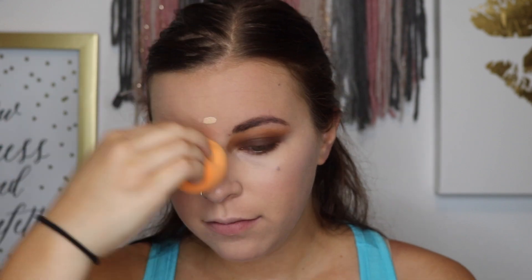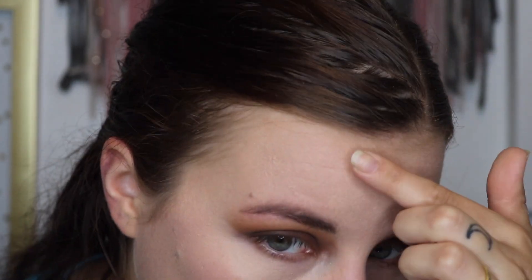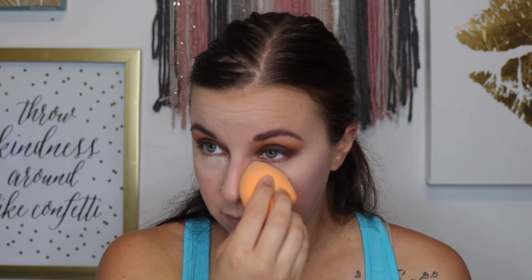I went ahead and used the ColourPop No Filter Concealer as well, just to see how the formulas mix together — and they mix all right with no issues whatsoever. I am using the shade Light 16. You can see a good close-up of my skin here — it's sitting on top of the skin and didn't really cover all the blemishes. I then powdered with Coty Airspun and a pressed powder from Wet n' Wild.